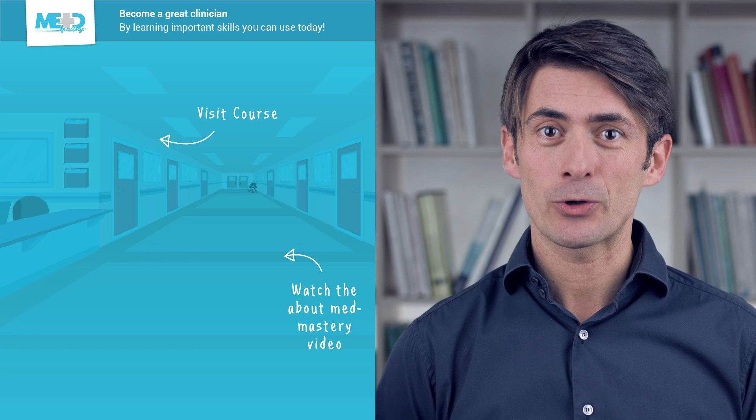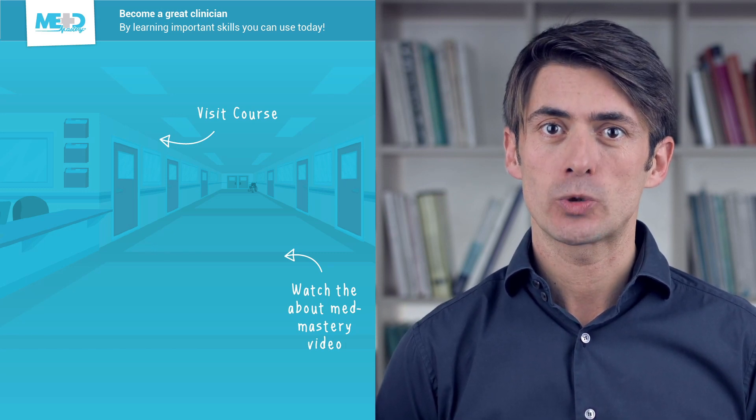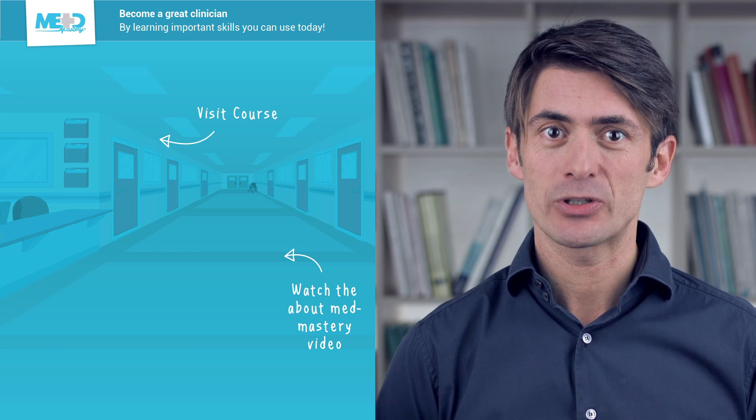I hope you liked this video. Make sure to check out the course this video was taken from and register for a free trial account, which will give you access to selected chapters of the course.